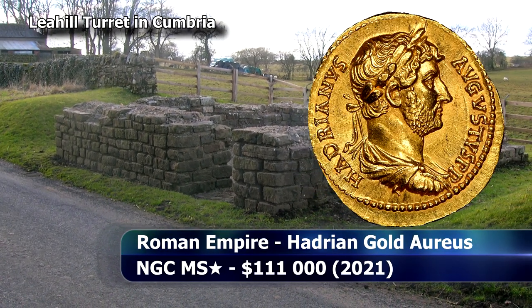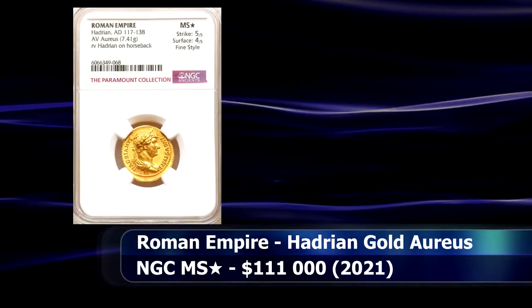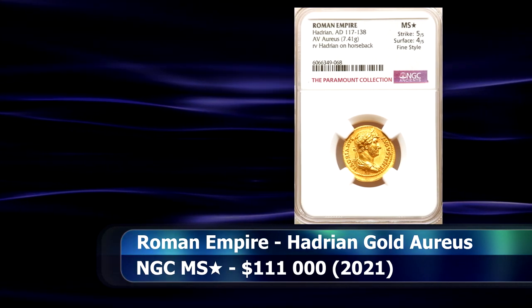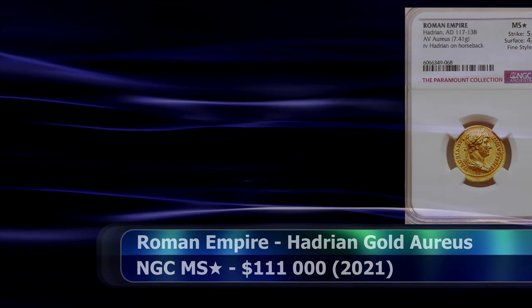Graded by NGC Ancients as Mint State with a star designation to boot, it managed to raise $111,000 at auction.